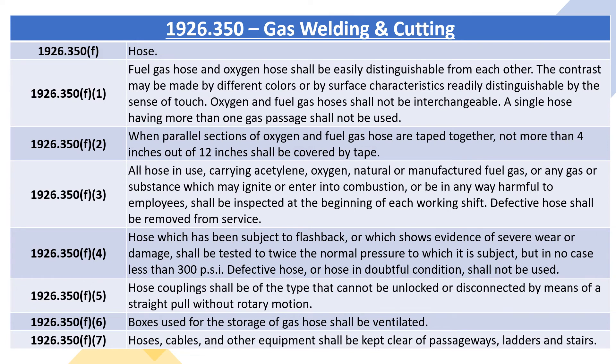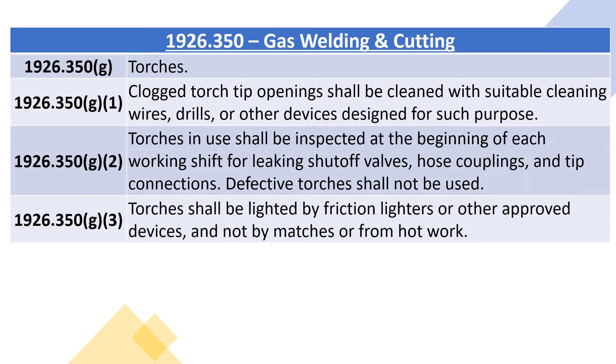1926.350F7: hoses, cables and other equipment shall be kept clear of passageways, ladders and stairs. 1926.350G, torches. 1926.350G1: clogged torch tip openings shall be cleaned with suitable cleaning wires, drills, or other devices designed for such purpose. 1926.350G2: torches in use shall be inspected at the beginning of each working shift for leaking shut-off valves, hose couplings, and tip connections. Defective torches shall not be used.